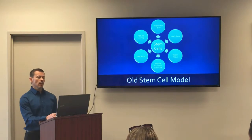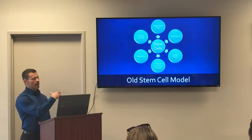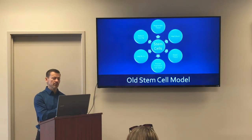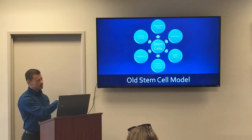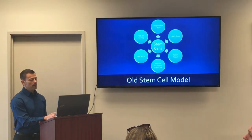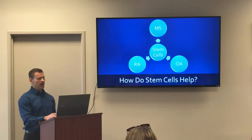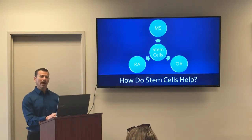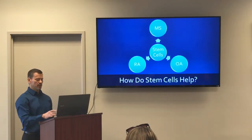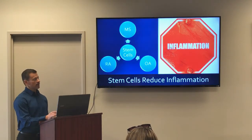The old stem cell model was that stem cells could regenerate tissue — that's how they help heal ulcers — repair tissue, prevent premature cell death, and reduce scarring. But now we know they also help MS, osteoarthritis, and rheumatoid arthritis. The question is: how do they do that, since those conditions aren't just about new tissue creation? The answer is that all of these conditions have a common thread: inflammation.